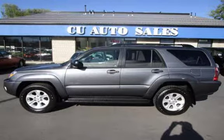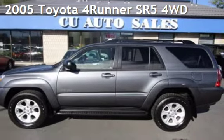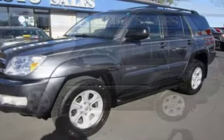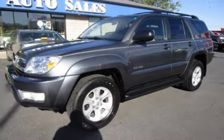Thank you for visiting us today. Presenting a pre-owned 2005 Toyota 4Runner. This four-door SUV has a six-cylinder, 4.0-liter V6 engine, with four-wheel drive, and an automatic transmission.